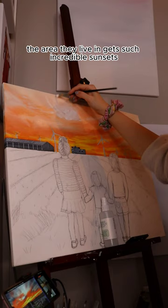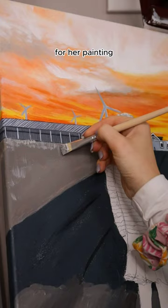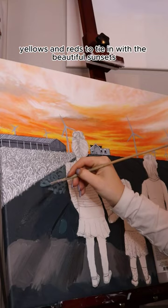The area they live in gets such incredible sunsets, so after chatting about potential colour palettes for her painting, we settled on oranges, yellows and reds to tie in with the beautiful sunsets.